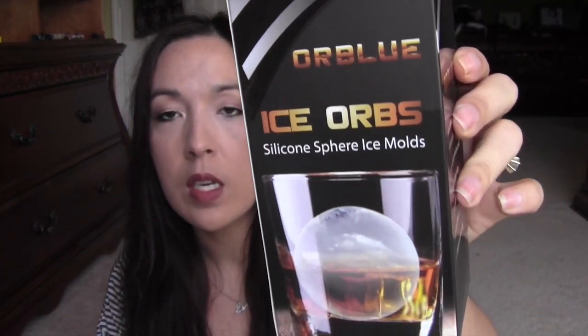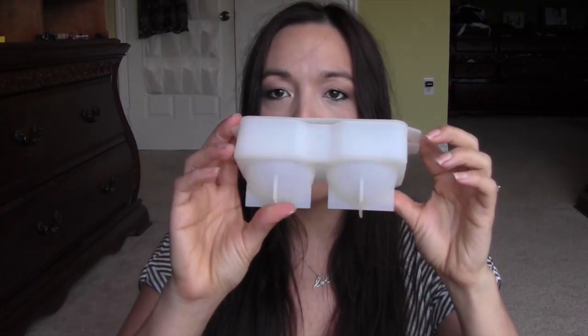This one here was from Snagshout, if I'm not mistaken. This is the ice orbs — you make those ice balls and they'll last like forever in your drink. It's just this silicone thing here and you fill it up with water and you get these balls of ice. This might have been a dollar, I think.